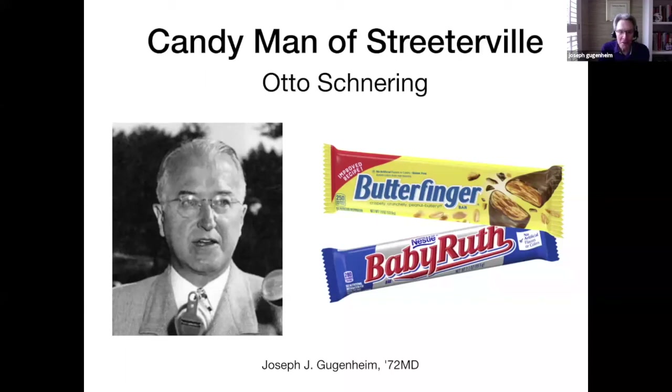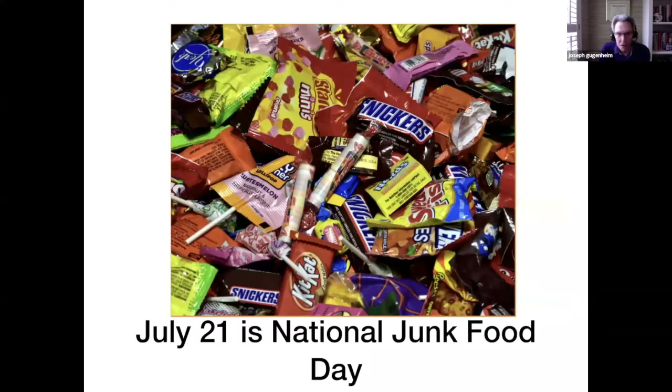Greetings medical wildcats. Today's topic is Otto Schneering, who I call the candy man of Streeterville. He was the developer and owner of the company that made Butterfingers and Baby Ruths. One of the reasons I chose this topic this month is because July 21st is National Junk Food Day.